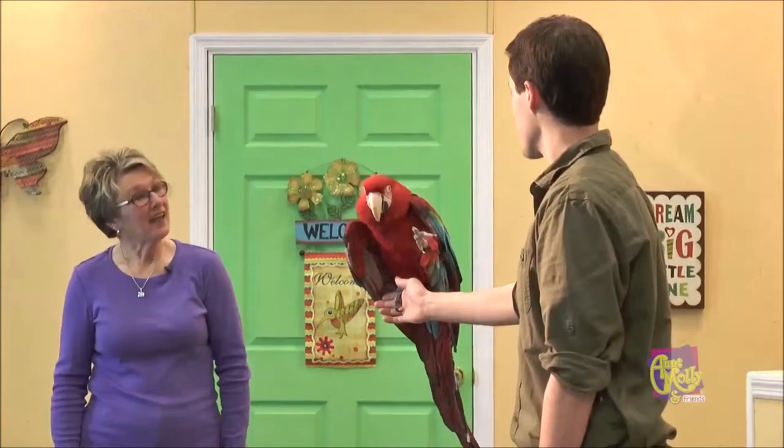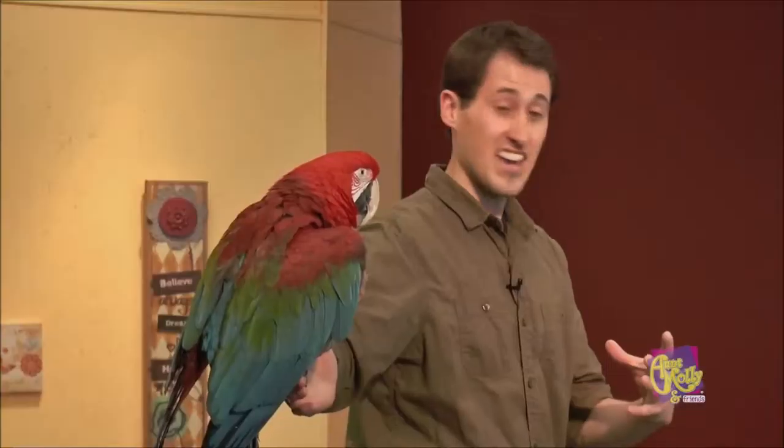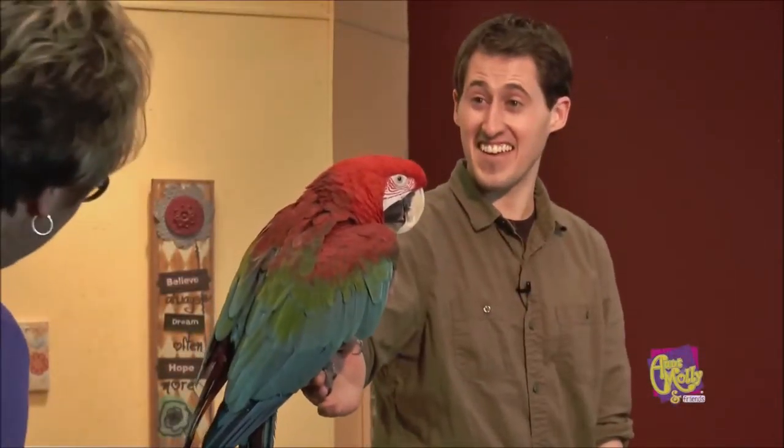And how old is he? Cyrano is about 14 or 15 years old right now. And his life expectancy? These animals have a very long life expectancy — we can see them living 60 to all the way up to 80 years old. So they have a very long lifespan. My goodness, he can outlive us children!